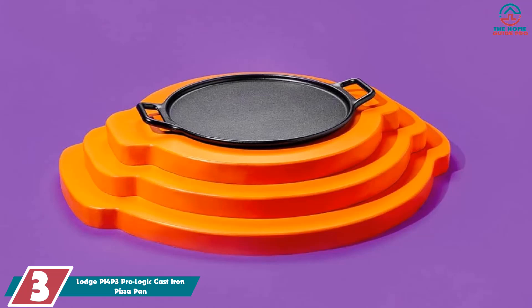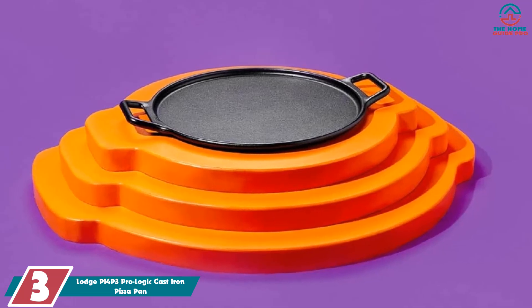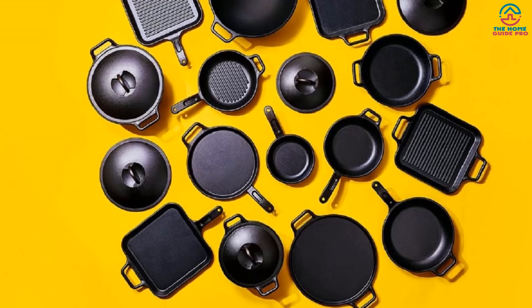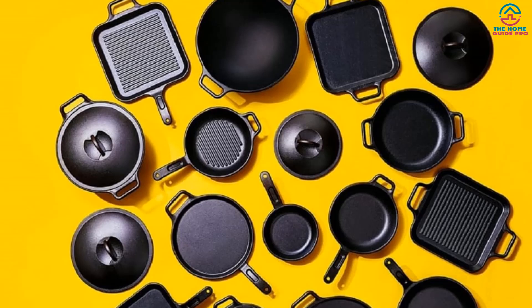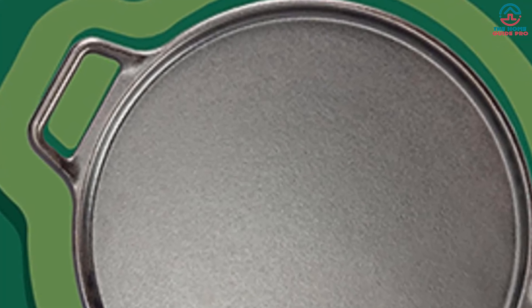At number three, we have the Lodge Pro-Logic Cast Iron Pizza Pan, our recommended best cast iron pizza pan. Lodge is a globally recognized, family-run brand founded back in 1896, with high quality cookware as their specialty. They still operate out of two foundries on the banks of the Tennessee River. We've handpicked their 14-inch round pizza pan, featuring loop handles for convenient and safe transportation — a joy to cook, bake, and serve with.